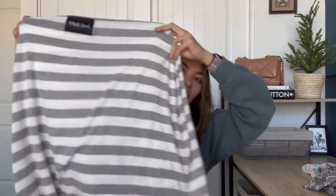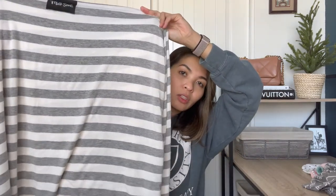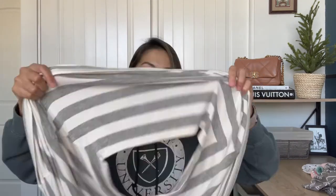So without further ado, let's get started. The first one is the Milk Snob baby car seat cover. You can get this from the Milk Snob website or from a lot of retailers. I added this to my registry and based my choice on the reviews. It's called the Milk Snob Original Five-in-One Cover — it's more than just a car seat cover.